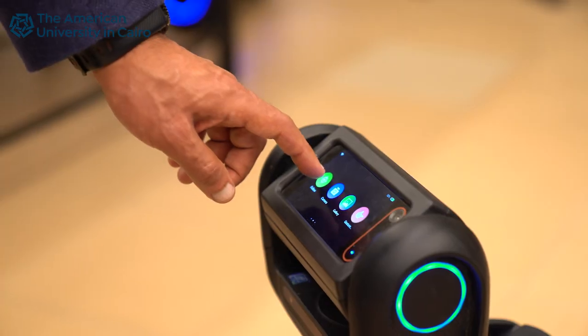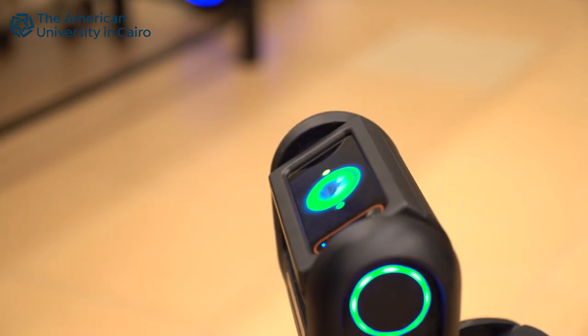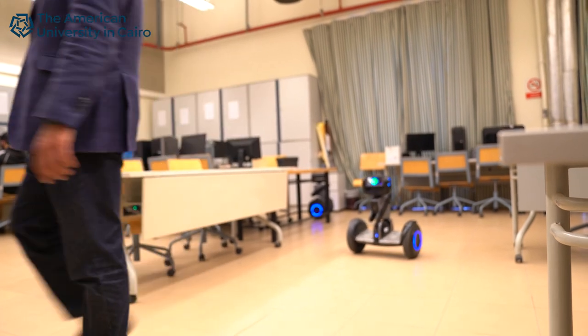For the first point — alternatives for GPS that are more energy efficient — we propose a system called Deja Vu that uses the sensors on your phone. The idea is we use what we call virtual landmarks in the environment.